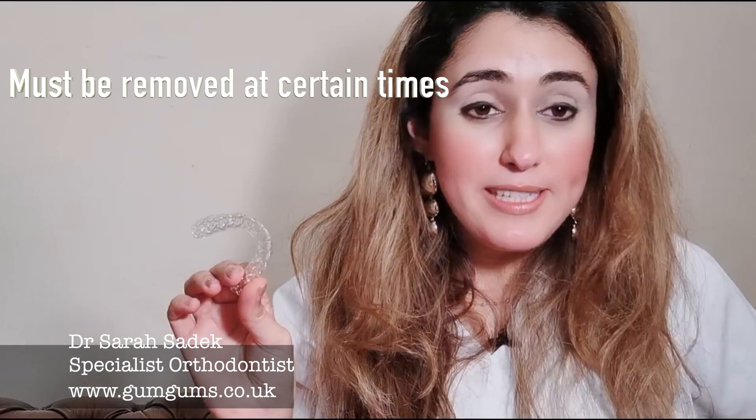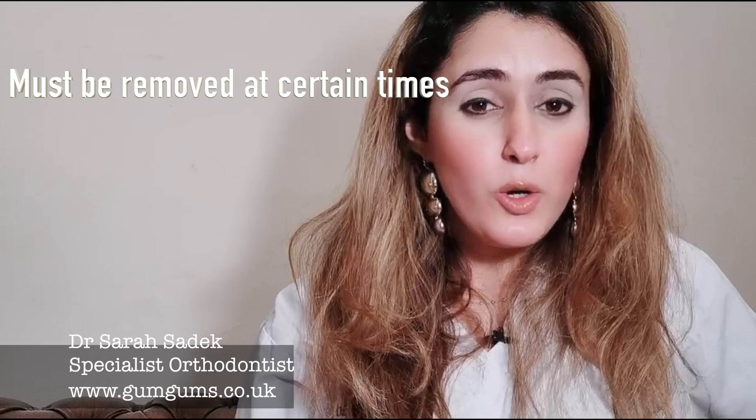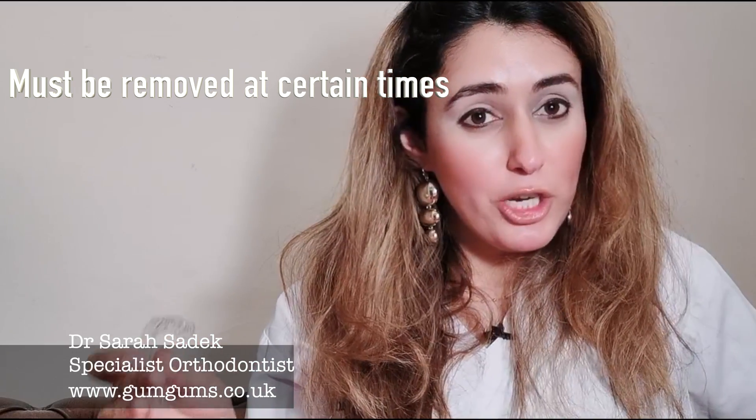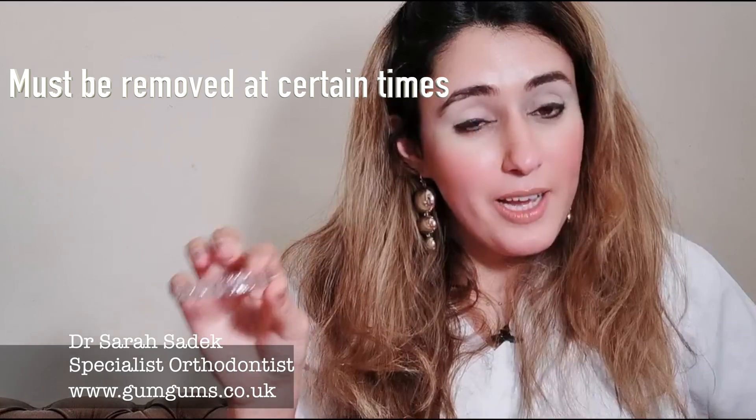But with time, you do actually get used to that. Another disadvantage with the removable retainer is that you do have to take them out when you're eating, drinking hot and sweet things, and brushing your teeth. Otherwise, liquids can get trapped against your teeth and the retainer, which can cause cavities, which obviously we really don't want.